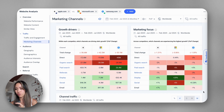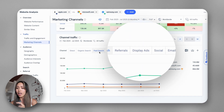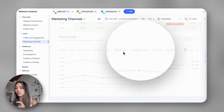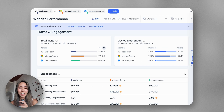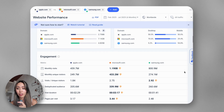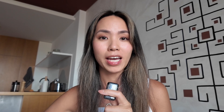You can also see which traffic sources are driving their growth, like paid search or display, so you can adjust your strategy to either match their moves or outsmart them entirely. You can even stack your own website's traffic and engagement next to theirs, and if they're outperforming you, you know exactly where to close the gaps.